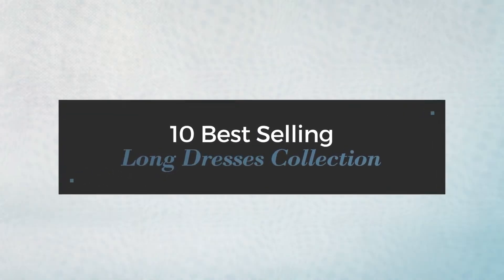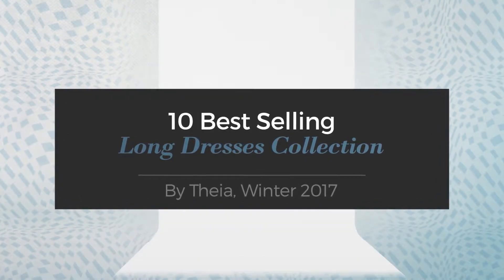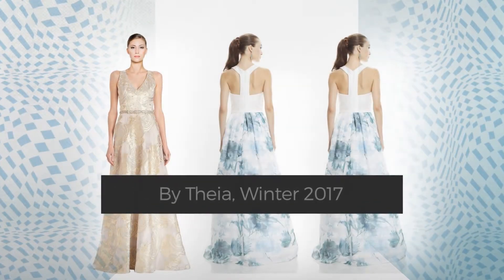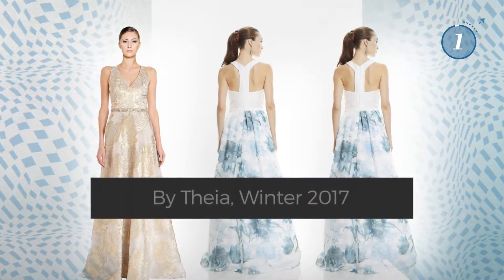10 Best-Selling Long Dresses Collection by Theia, Winter 2017. At any time, click the circle and get the details about your favorite dress.